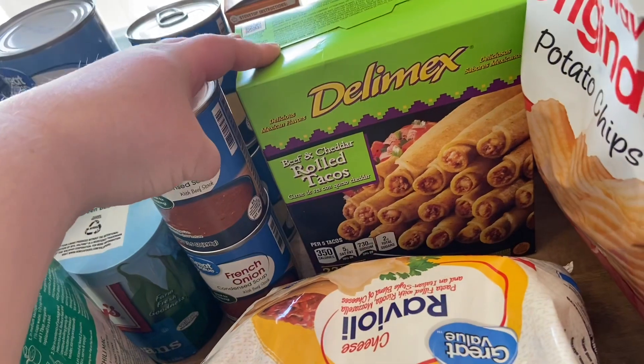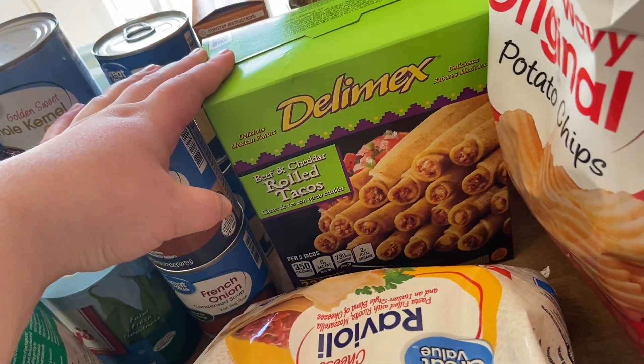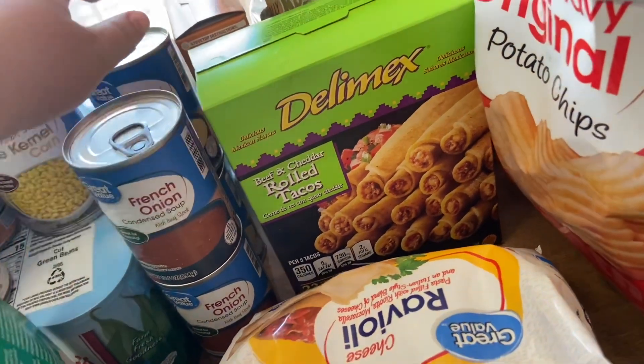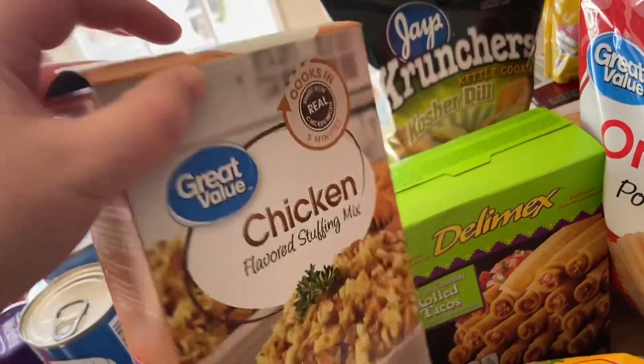I also got some of these rolled tacos — I saw a version of these on Jen Chapin's channel and they just sounded good, so I figured I would get some just to have in case we need lunches or whatever. Also back here I got some chicken stuffing for the crock pot meal I'm going to be making.